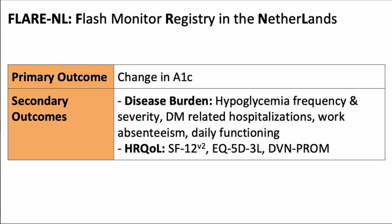The primary outcome was change in A1C after 6 and 12 months of FGM use. For secondary outcomes, the authors evaluated frequency and severity of hypoglycemia over the previous six months. Disease burden also included diabetes-related hospitalizations within the previous year, and work absenteeism and daily functioning over the previous six months. Health-related quality of life was assessed using three separate questionnaires, which we'll review next.